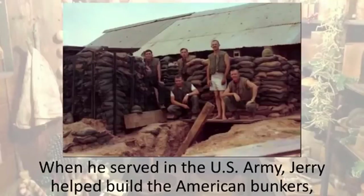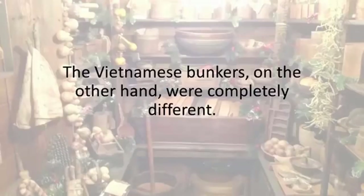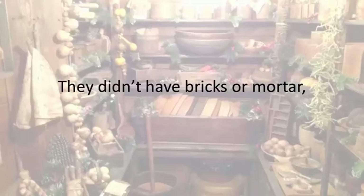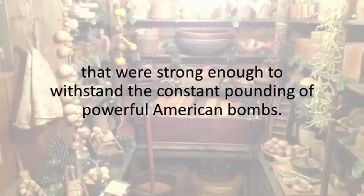When he served in the U.S. Army, Jerry helped build the American bunkers, which took five men working for weeks to make and were quite exposed. The Vietnamese bunkers, on the other hand, were completely different. The Viet Cong had become master builders because they were forced to adapt to some of the deadliest conditions known to man. They didn't have bricks or mortar, but they still managed to build underground shelters that were strong enough to withstand the constant pounding of powerful American bombs.